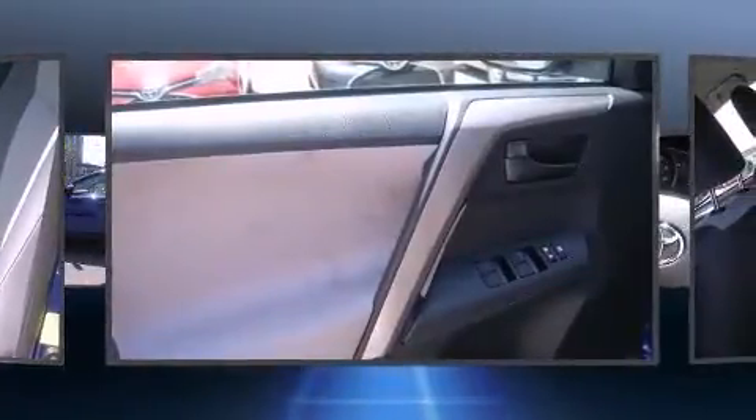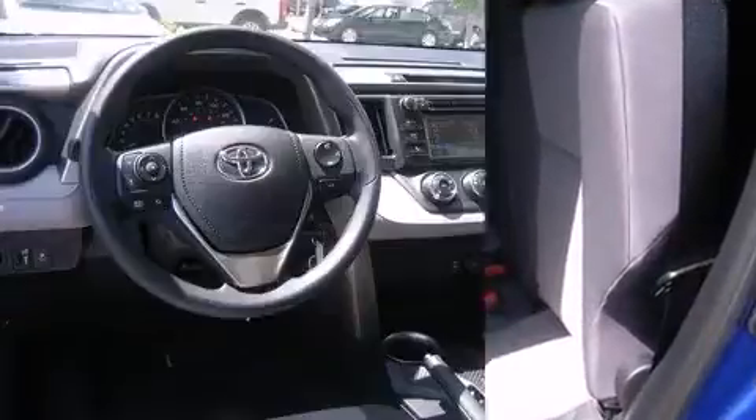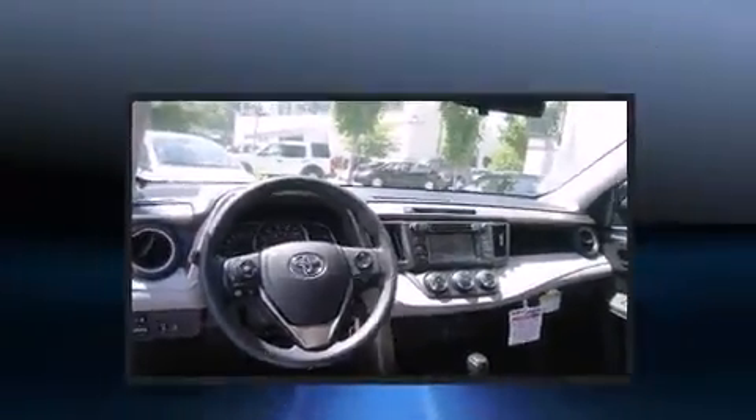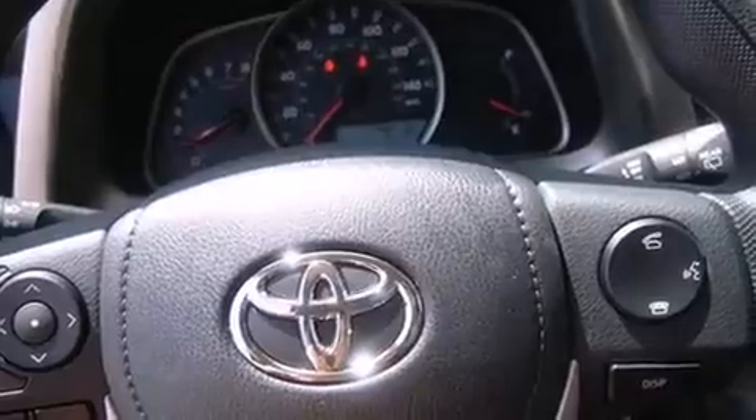Standard features include remote keyless entry, one-touch window functionality, a roof rack, rear wipers, and cruise control. Audio features include a CD player with MP3 capability, steering wheel mounted audio controls, and six speakers providing excellent sound throughout the cabin.